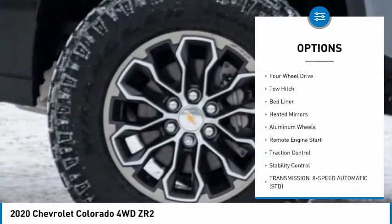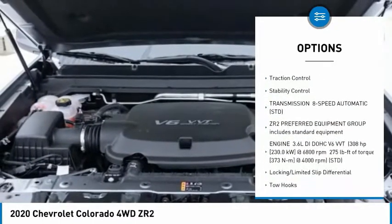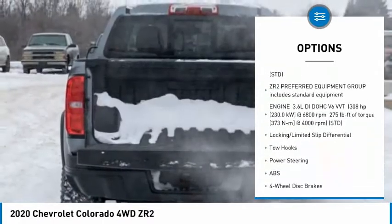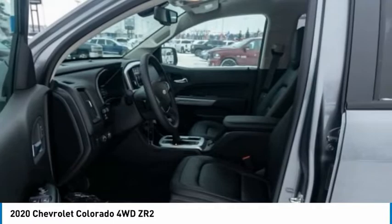Sliding rear window, tire pressure monitor, four-wheel drive, tow hitch, bed liner, heated mirrors, aluminum wheels, remote engine start, traction control, stability control.